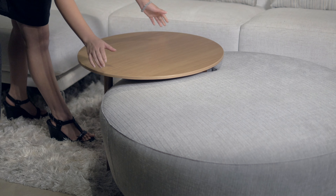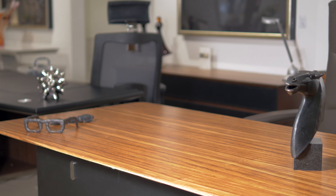Sklar Furnishings carries a number of innovative and one-of-a-kind light wood pieces. The Sobrano Desk is a versatile and geometric option.